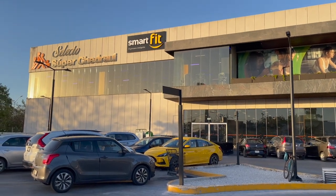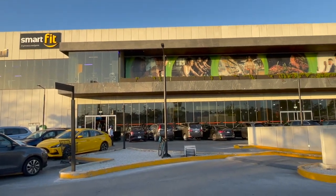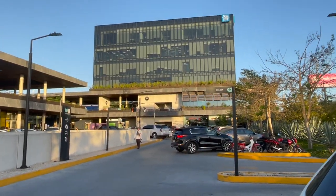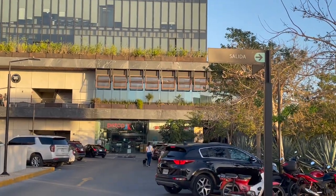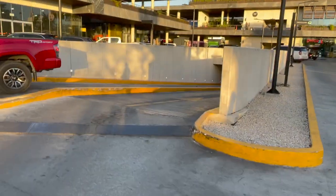Hey guys, come grocery shopping with me. I am going to Super Shedrawi. That's in my neighborhood and this is what it looks like. This is the little plaza it's in. There is a Starbucks over there in the corner too, and a Sonora Grill upstairs that I haven't been to yet but I hear it's really good.